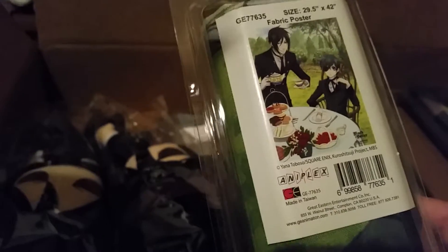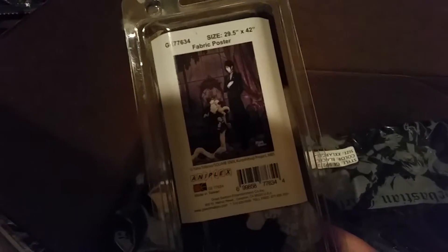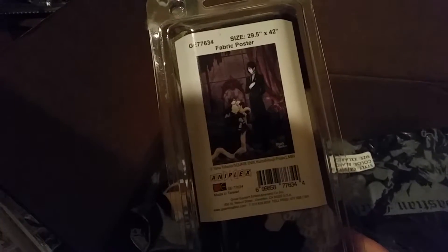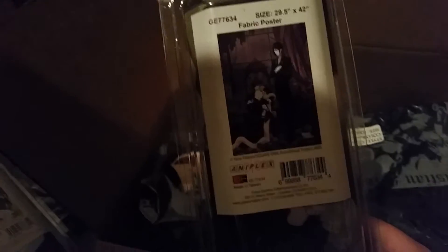A fabric poster of Sebastian and Claude themselves enjoying some afternoon tea. It's pretty rad. Another fabric poster of the butler and master side of the Phantom Hives — with CL in his Earl throne and Sebastian right there by his side, just standing up. I like that.